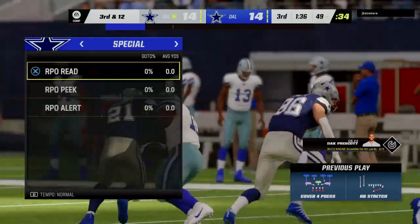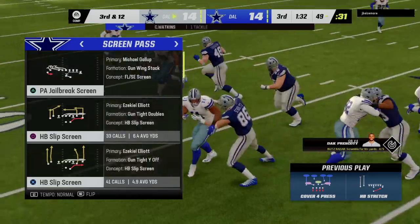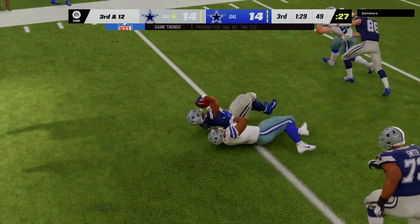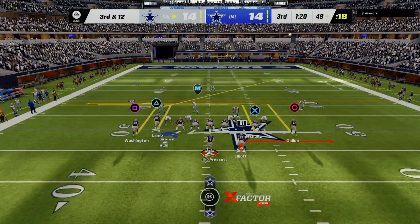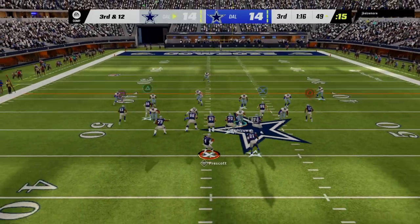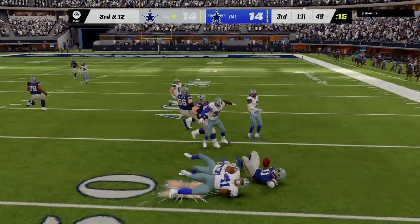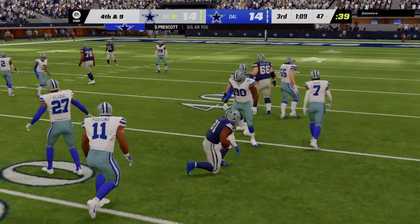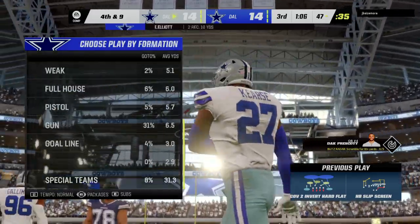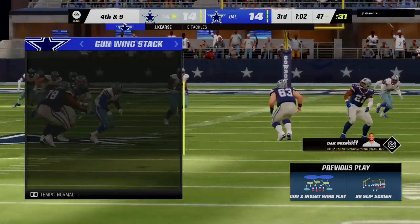Extra tight ends, extra beef — they want to run the football inside. If you get strung out on the perimeter you're in peril. We saw the result: negative yardage. Now 12 yards needed to gain a first down. Oh — it's a screen pass, complete, and they'll get this down to around the 47-yard line. Good reactions there defensively; that screen was a little slow in developing and they shut it down with little gain.